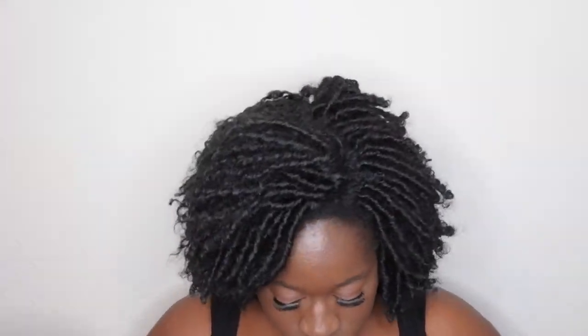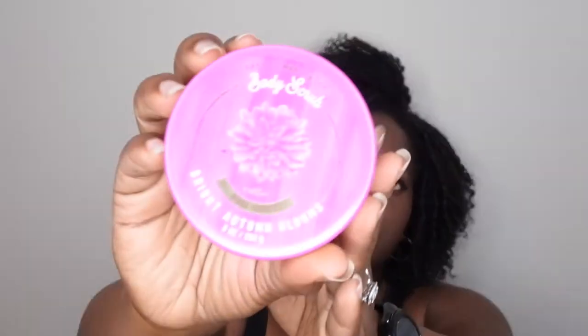I also pulled out a body scrub that I really want to get through. This is an older one I've had in my collection for quite some time — it's the body scrub in Bright Autumn Blooms, and it says it has pure honey in it. I've never even broken the seal on this, so I'm excited to open it up and get some good use out of it. I really like Bath and Body Works body scrubs. I've always used the squeeze bottle ones, so I'm excited to try this tub-style one.